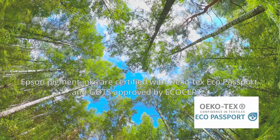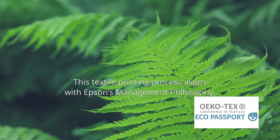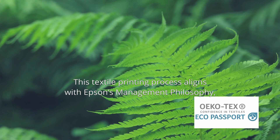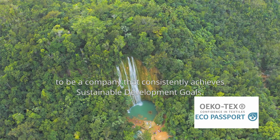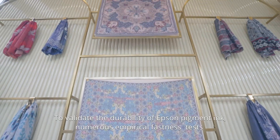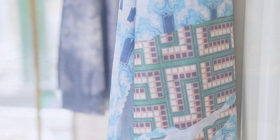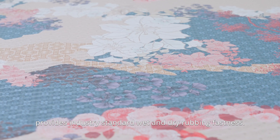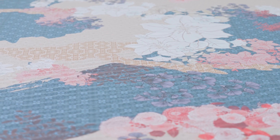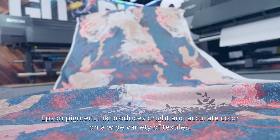Epson pigment inks are certified with Oeko-Tex Eco Passport and approved by EcoCert. This textile printing process aligns with Epson's management philosophy to be a company that consistently achieves sustainable development goals. To validate durability, numerous empirical fastness tests have been conducted at professional labs, and Epson's direct-to-fabric pigment ink printing solution provides industry-standard wet and dry rubbing fastness. Epson pigment ink produces bright and accurate color on a wide variety of textiles.